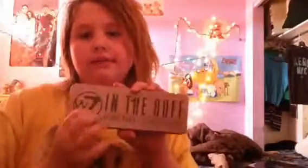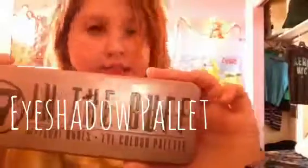I also recommend some eyeliner to do a wing. This is the Maybelline New York Master. And then I recommend an eyeshadow palette — this is In the Buff, it's a knockoff or remake of the nude palette.